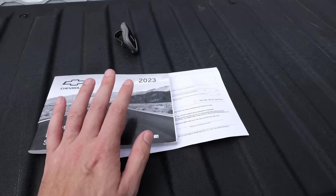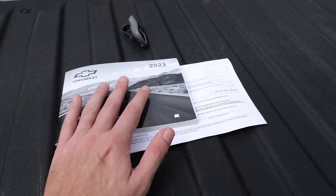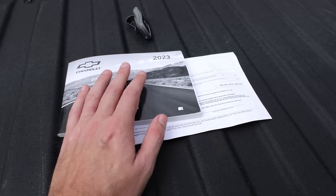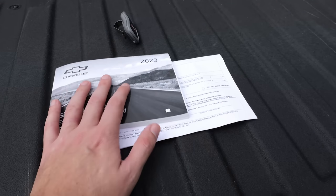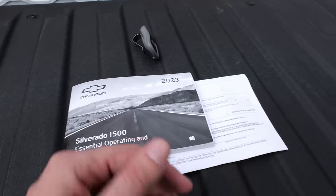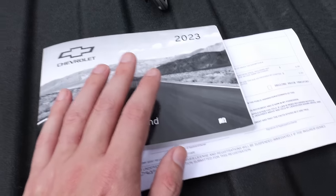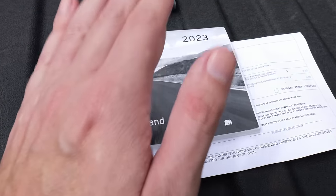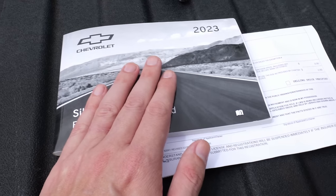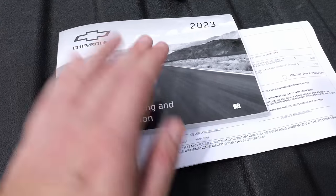You might also wonder why they'd want your owner's manual. Not all owner's manuals are valuable, but for certain makes and models, inside those manuals are verification numbers and serial numbers they can use to claim your vehicle is theirs to the manufacturer and try to get a programmed set of keys sent to them.